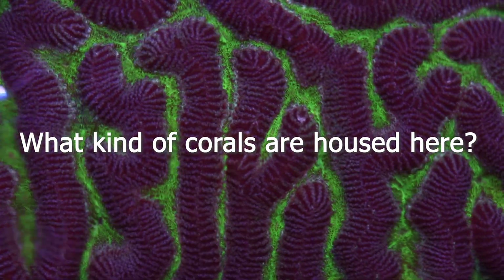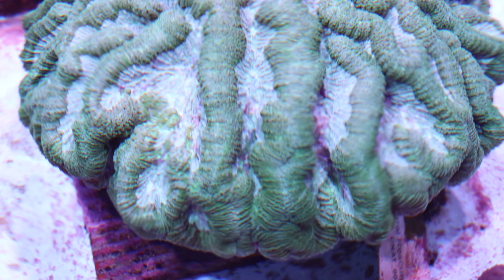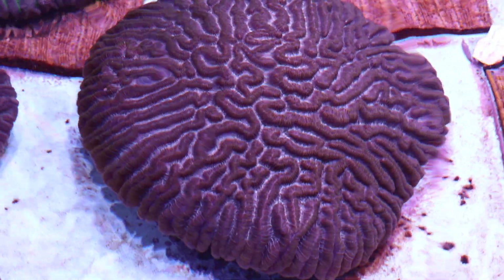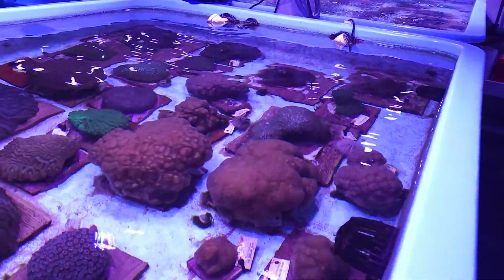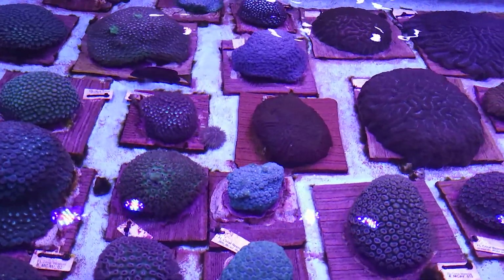These are all corals from Florida — they are stony corals. Some of them are brain corals, which is a general term covering a few species. We also have boulder corals and maize corals, which look like a maze as the name implies. There are 18 different species here, so we have quite a variety. There are 20 species total that are really affected by the disease, and the other facilities in this project have those other two species.